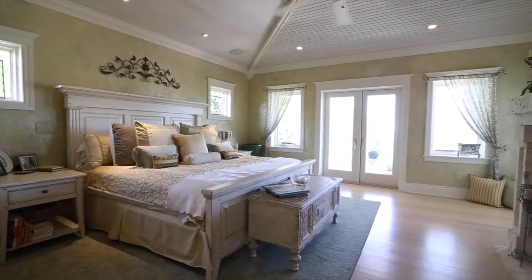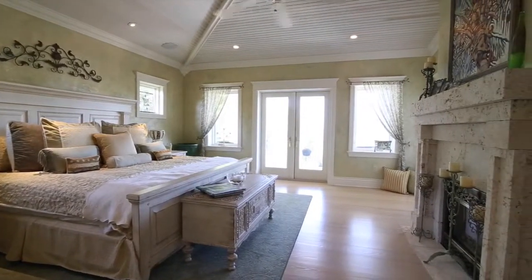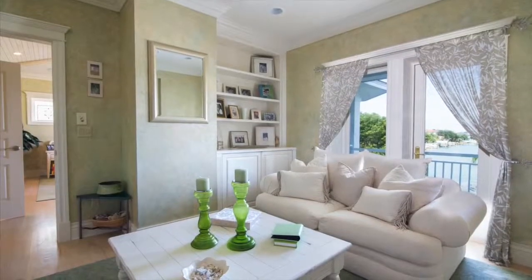The master bedroom suite provides beautiful water views, a harvested coral fireplace, and a sitting room with its own wet bar and refrigerator.